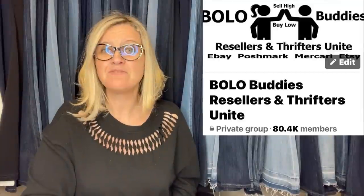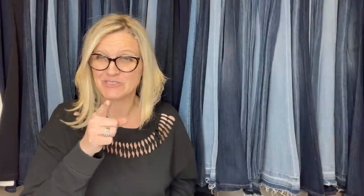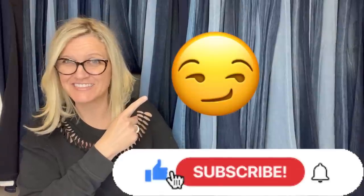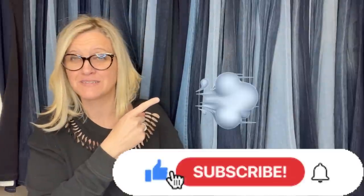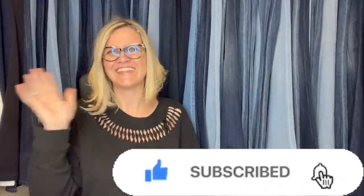Thanks so much for being here and thanks for watching. Go over to the Facebook group and share your bolo. Leave me a comment down below of your favorite emoji — what's your favorite emoji? I love this face. Do you ever feel like this? And then I also love the emoji where I'm just like, whatever. Thanks for watching.